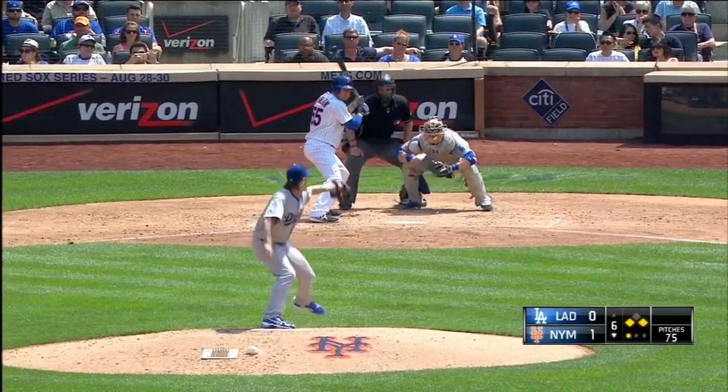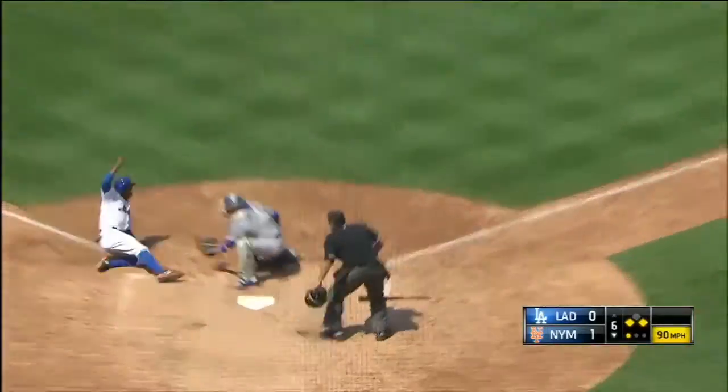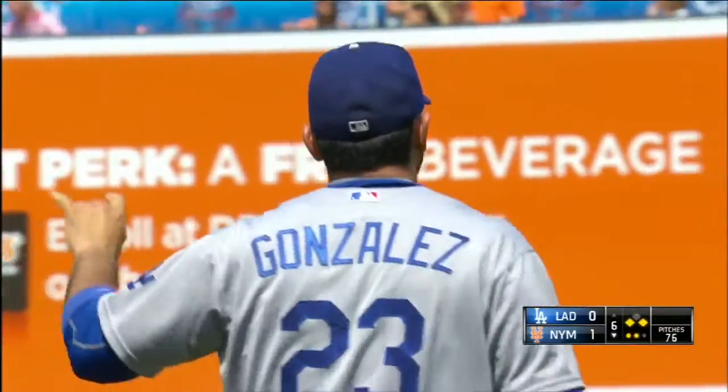Infield positioned in hopes of a double play. And Johnson. Here's a throw to the plate and out at the plate. What a play once again by the four-time Gold Glove winning Adrian Gonzalez.